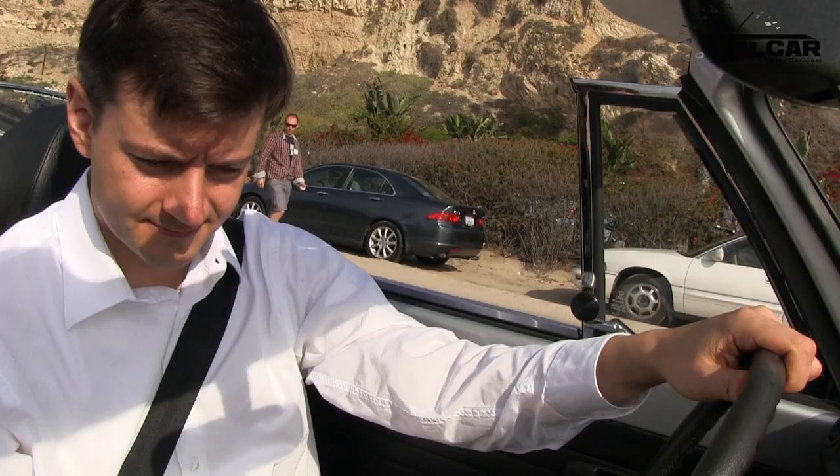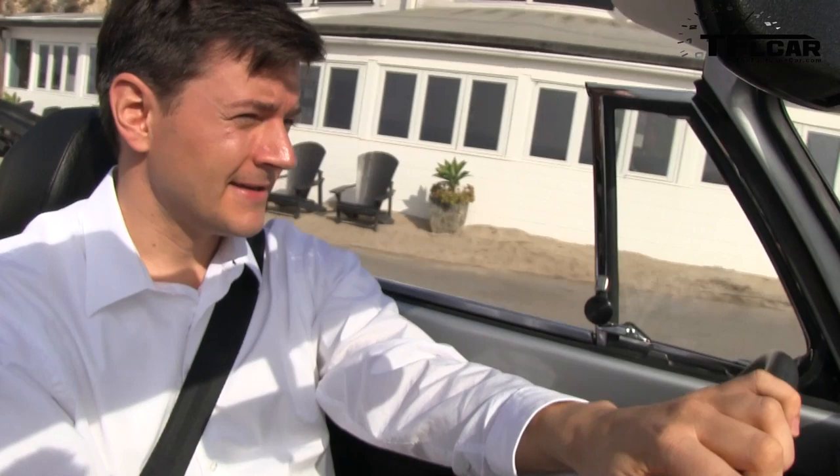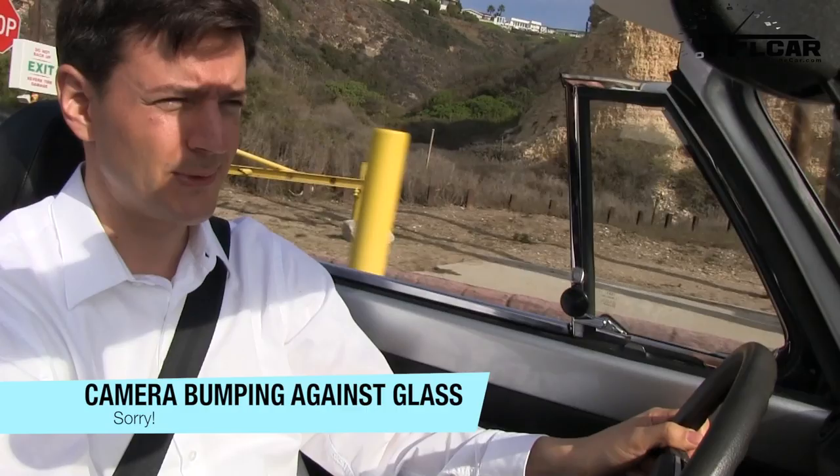So this is a 1500 — 1.5 liter exactly. Air-cooled. Yeah, this one is air-cooled, but what's special about it is it was one of the first cars with fuel injection, which was only available in America. Really? So the rest of the world had carburetors. Exactly.